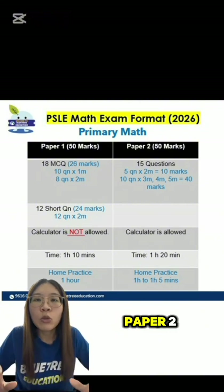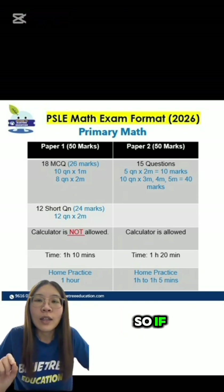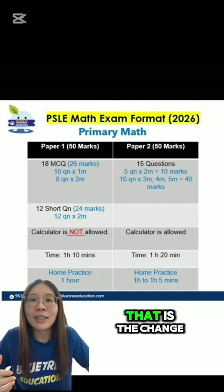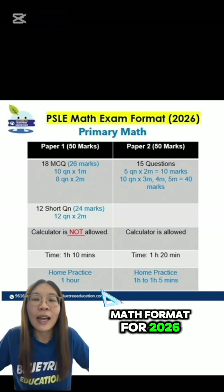The good news is that now for Paper 2, the units will be given to the child, so your child does not have to write their units. In previous years, if you forgot to write your units, half a mark was deducted; if you wrote the wrong units, one mark was deducted. You won't have this problem anymore. That is the new change for the PSLE math format for 2026. I hope you have learned something.